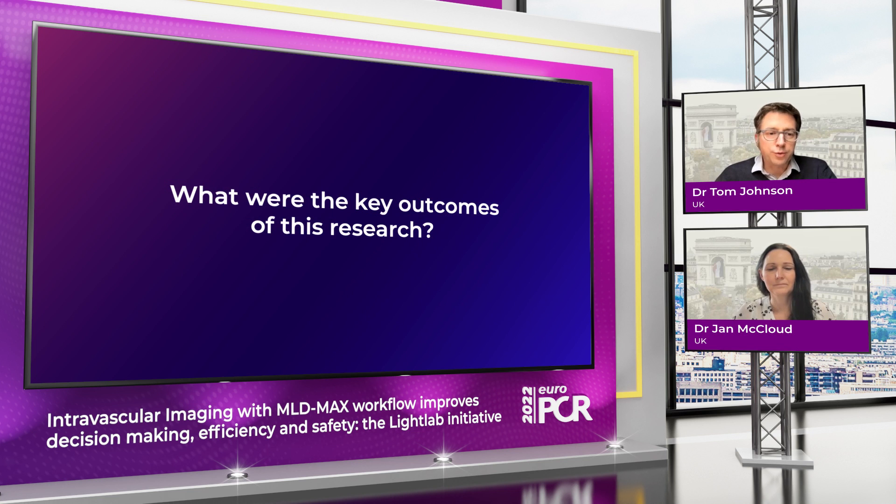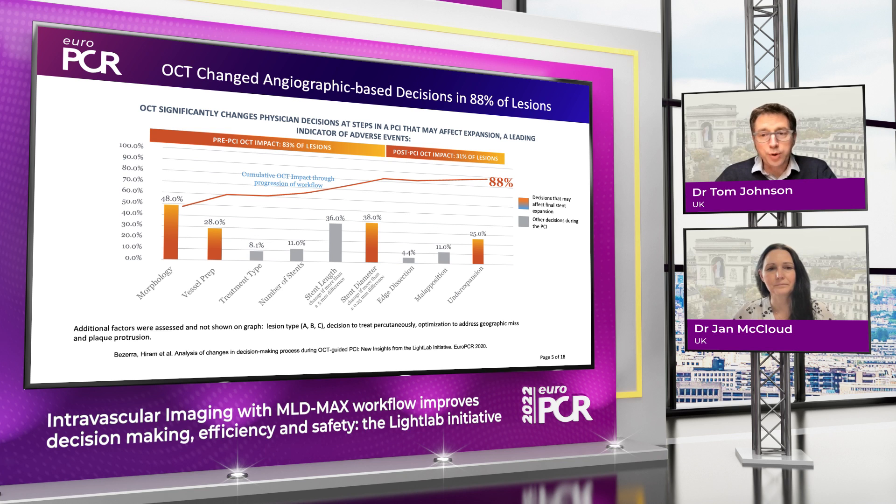What we found through this process is that the pre-PCI element to the imaging had the most impact — over 80% of change was made in this setting, particularly identification of calcification and adoption of vessel preparation approaches, but then importantly taking slightly longer and larger stents. In the post-PCI optimization phase we saw a particular increase in the need to enhance stent expansion — around about a 30% increment made through this part of the algorithm — so that overall almost nine in ten cases had change.